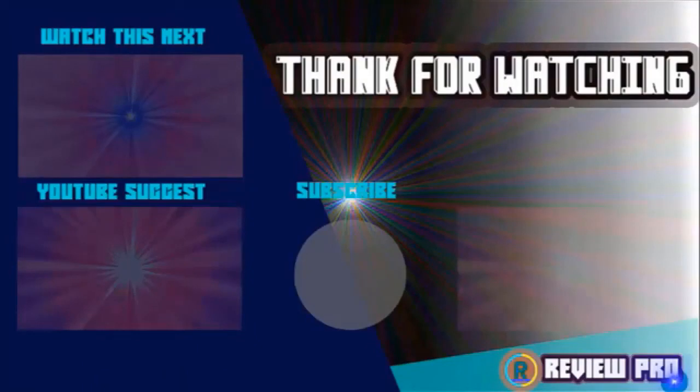Please remember to leave a like and subscribe to my channel to see more videos like this in the next episode. If you have any questions related to these products, you can leave a comment below and I'll get back to you as soon as I can.